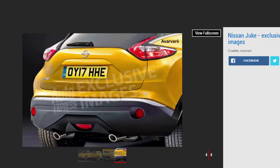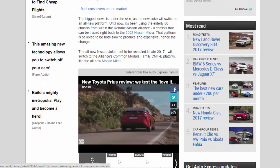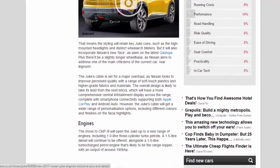There will be a slightly longer wheelbase as Nissan aims to address one of the main criticisms of the current car: rear legroom. The Juke's cabin is set for a major overhaul as Nissan looks to improve perceived quality with a range of soft-touch plastics and higher-grade fabrics and materials. The overall design is likely to take its lead from the next Micra, with a more comprehensive central infotainment display across the range, complete with smartphone connectivity supporting both Apple CarPlay and Android Auto. The Juke's cabin will also get a wider range of personalization options, including different colors and finishes on the fascia.